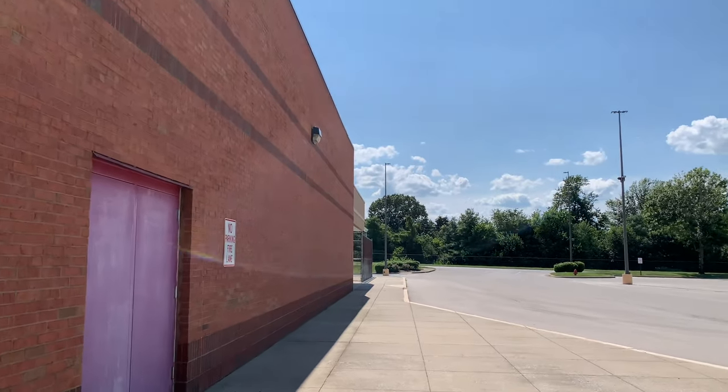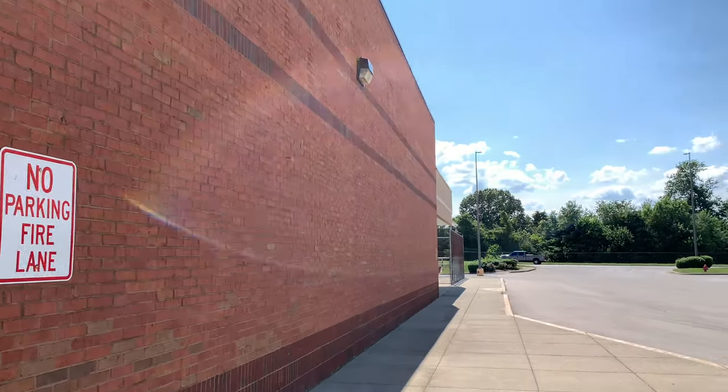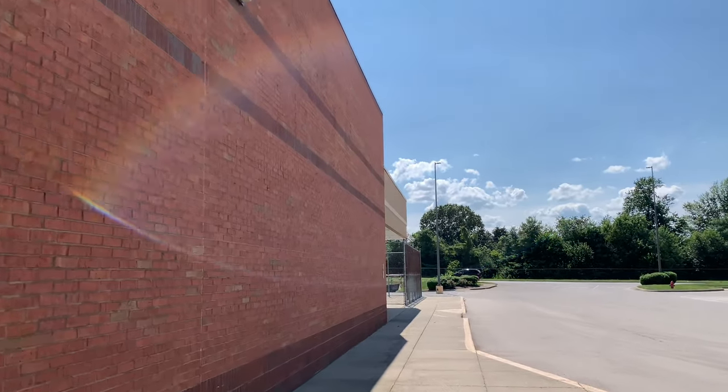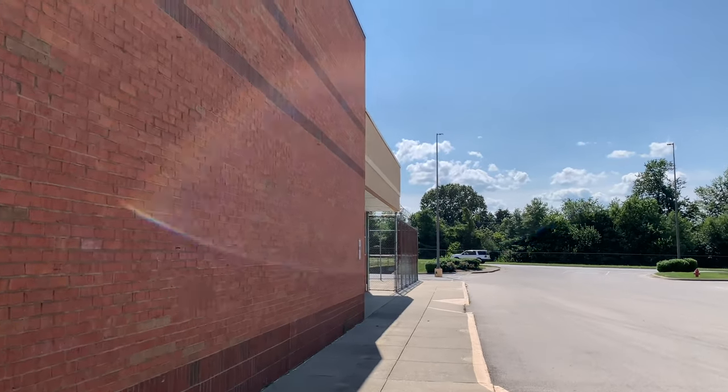It is very hot here today. I'm usually not a big fan of coming to Kentucky, but I'm on my way to Tennessee and I wanted to stop and take a look at a couple of places.